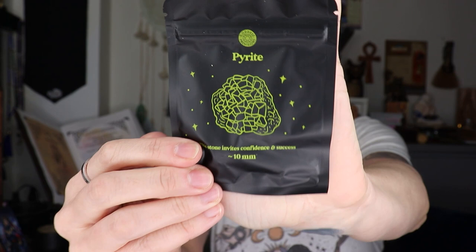So we've got our pyrite, which I shall open. It says 'the stone that strikes fire.' Pyrite has traditionally been used to protect positive energy and welcome in good fortune. For those of you who are new, I do have an Etsy store linked down below — it is Luna Moth Creations Co. on Etsy.